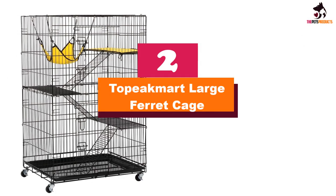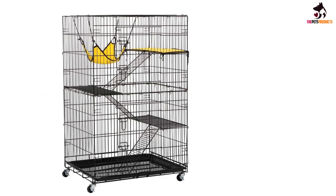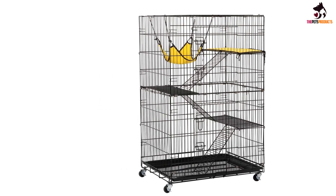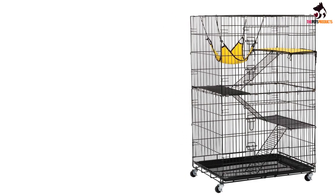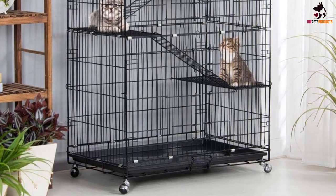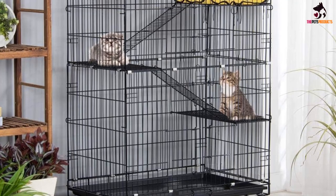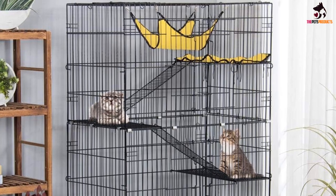At number 2, we have the Topeak Mart Large Ferret Cage. This ferret house has four floors connected by three metal ladders. You can load and unload your pet via the two large front doors, which are secured by long metal bolts. At the bottom is a removable plastic tray, which makes cleaning the cage a lot easier. This way you can keep the living environment more pleasant for your ferret, helping to contribute to their overall well-being.